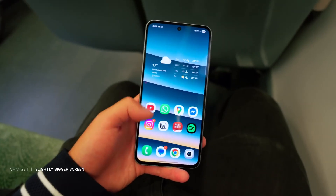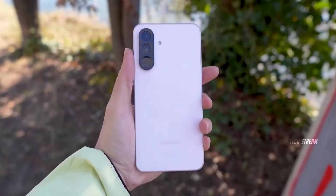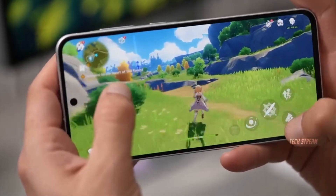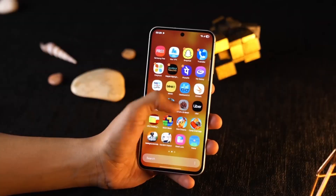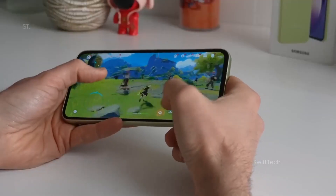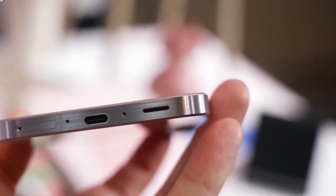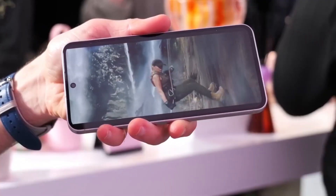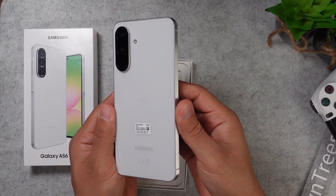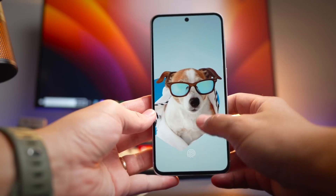So, mid-range lovers, the question is no longer whether you can get flagship features in a non-flagship phone — it's which one of these will become the new standard for 2026. I want to hear your thoughts: are you leaning toward the A37, the A57, or waiting to see the first real-world tests? Drop your predictions in the comments below, and if you've spotted any extra leaks, share those too. Let's make this discussion as epic as the phones themselves. Thanks for watching.